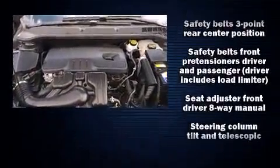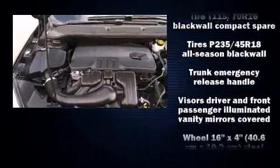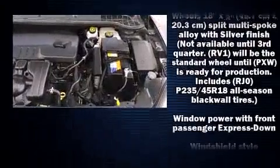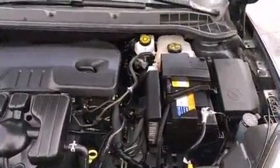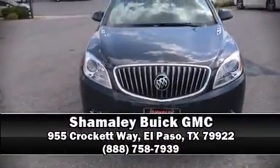This vehicle has achieved certified pre-owned status by passing Buick's rigorous certification process. We have a skilled and knowledgeable sales staff with many years of experience satisfying our customers' needs. Stop by our dealership or give us a call for more information.